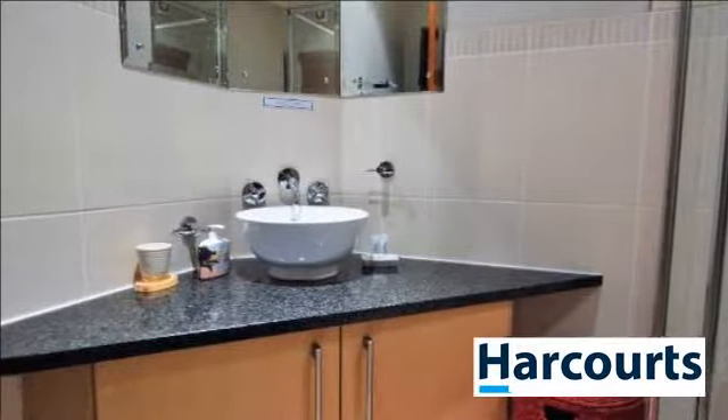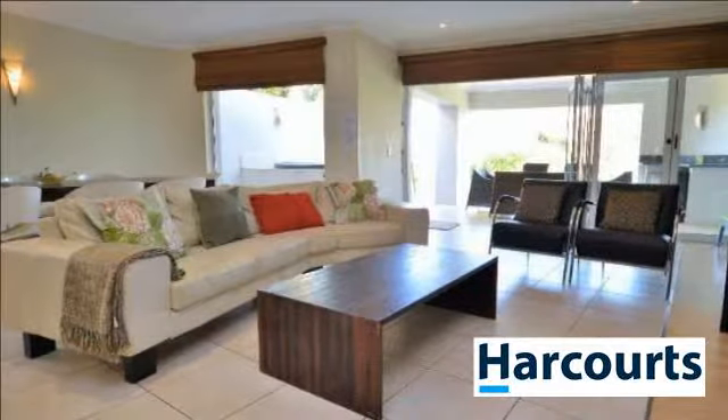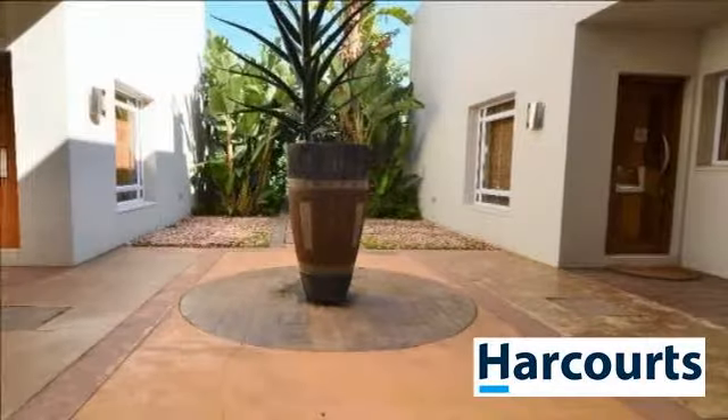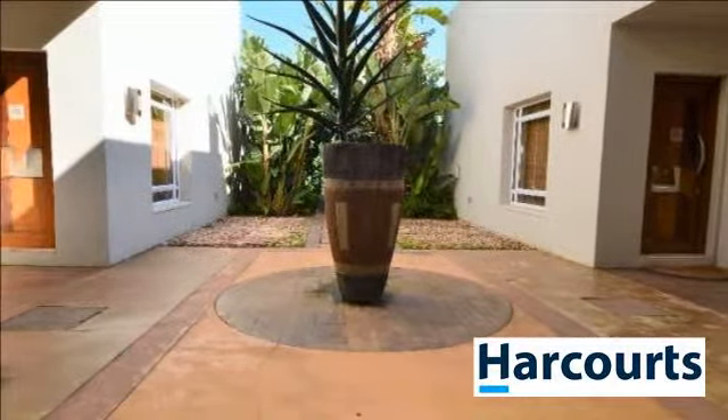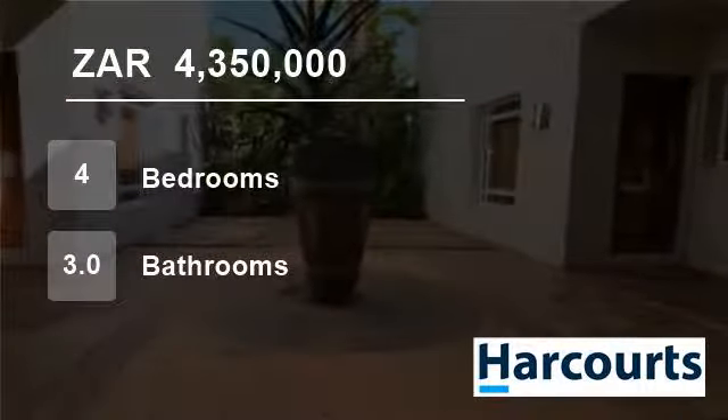For more information on this property or to arrange a viewing please contact us. Thank you.